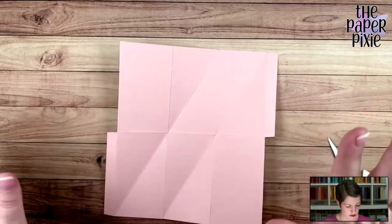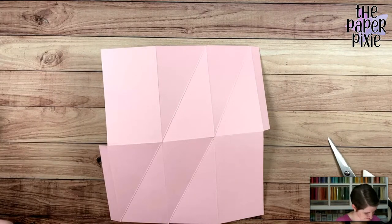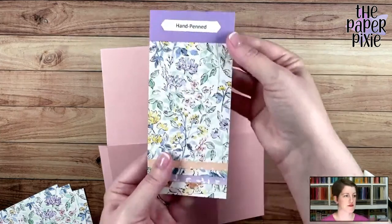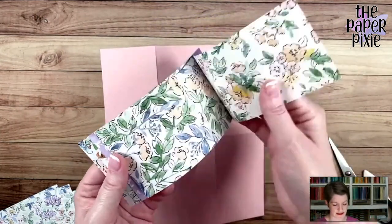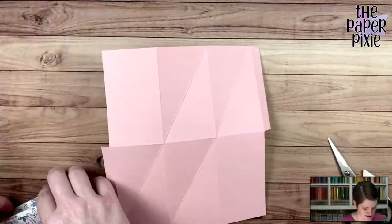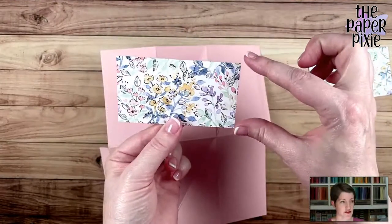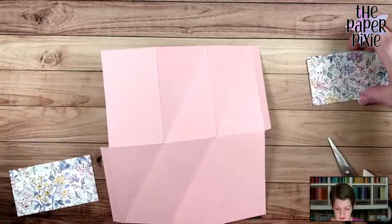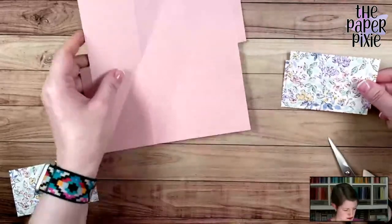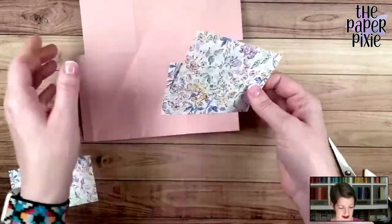Let's do the designer series paper first. The hand-penned designer series paper is beautiful — lots of watercolor washes. I've got three pieces: one measures two and a quarter by four, in landscape orientation, and two pieces that are two and a quarter by three and seven-eighths, also in landscape. We're going to cut these on the diagonal — from the top left to the lower right — lining up those corners in the cutting groove on the paper trimmer.